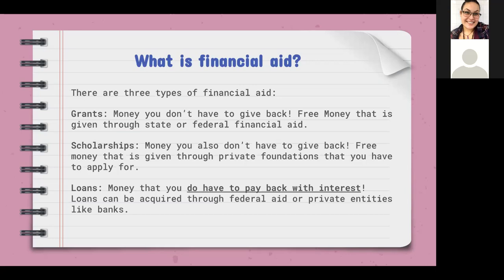Scholarships are also money you don't have to give back — free money given through private foundations or entities. Students have to apply for these. Sometimes scholarships are based on grades; if you're a straight-A student you may be eligible for more. Sometimes it depends on what major they might be pursuing in college, with different requirements depending on which kind of scholarship it is.